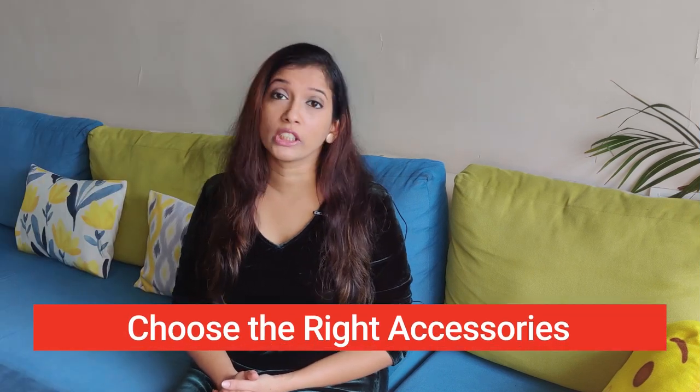Adding pop to your look can also be achieved by wearing the right accessories. If you are wearing a white dress, you can wear contrast earrings or a contrast necklace to bring the pop to your look and make you look pretty young. It's not always necessary to have heavy jewelry — a simple chain also accentuates your look and makes you look younger.